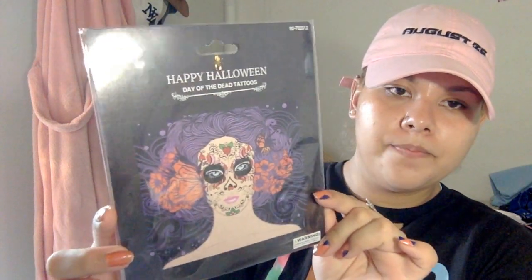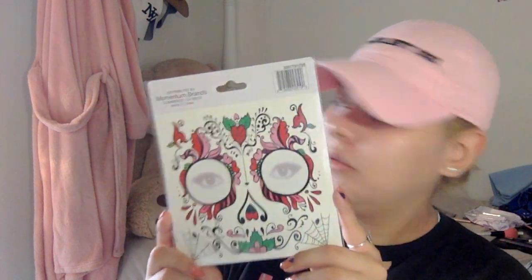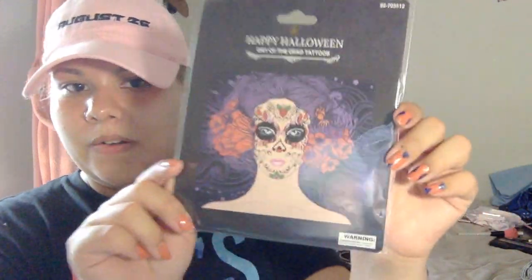Another thing they had was a bunch of Day of the Dead tattoos — just a bunch of these in different designs. I picked this one because I'm thinking of doing a Halloween makeup tutorial. I think last year I did Day of the Dead, but this year I'm going to do another one and try these face tattoos out to see if I can look like the girl on the package. That's how I want it to look.